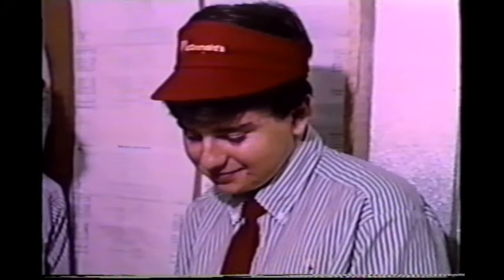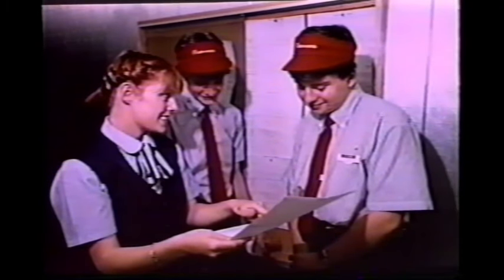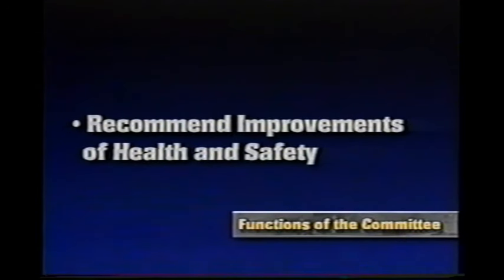In your restaurant there is a Restaurant Joint Health and Safety Committee. The committee ensures that everyone in the workplace shares the responsibility for health and safety. It is comprised of members from both management and crew to ensure a cooperative effort. The committee functions include identifying situations that may be a source of danger or hazard to employees, and making recommendations to the management team and employees for the improvement of health and safety.